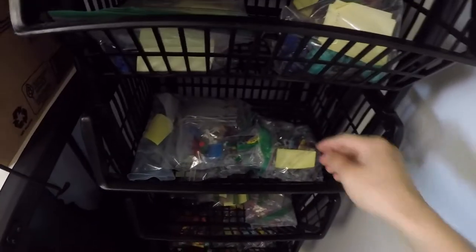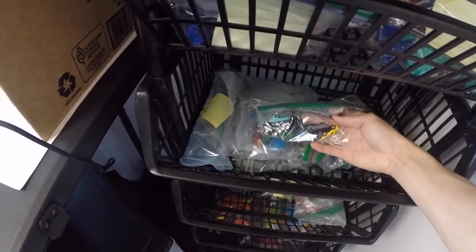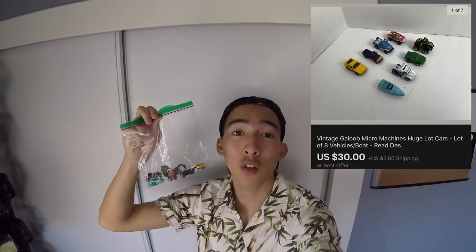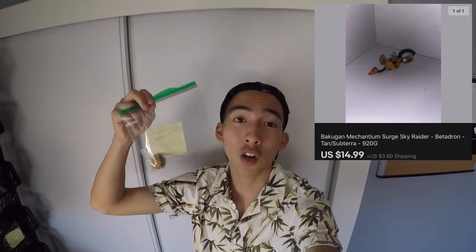Almost done here, guys. We got another Micro Machine sale from the same bag as earlier — just gotta find which one. This time it's a lot of eight, probably cost me around $3, and it sold for $30 plus shipping, which is actually a lot for just eight of them. And we're going to end it here on the toy shelf — the toys have been killing it this video. We have a Bakugan sale to end things. Just one figure, cost me less than a dollar, and it sold for $14.99 plus shipping all by itself. It's really awesome when I can find these rare figures in those big lots I buy on Mercari.